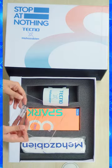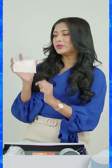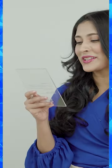So these things are inside. Let's begin with this beautiful note they have sent me — Tecno X Mehzabeen. So what they've written is: 'Dear Mehzabeen, thank you for being a part of this incredible journey and helping Tecno expect more. Here's to more milestones as you lead the way to stop at nothing.'